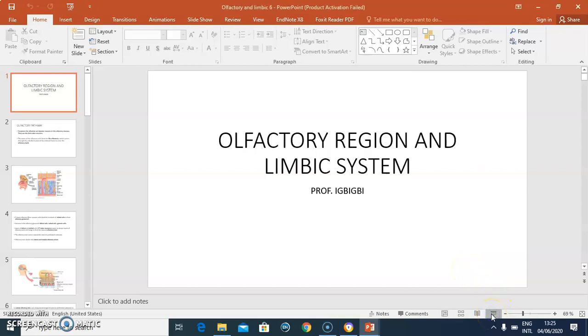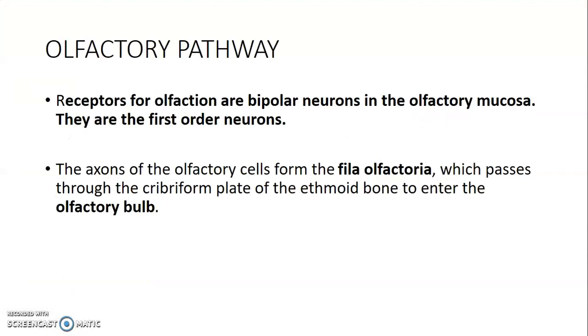The receptors for olfaction are usually bipolar neurons in the olfactory mucosa, and they are first-order neurons. The axons of the olfactory cells usually form what we call the phyla olfactoria, and these pass through the cribriform plates of the ethmoid bone to enter the olfactory bulb.